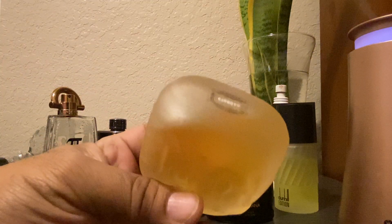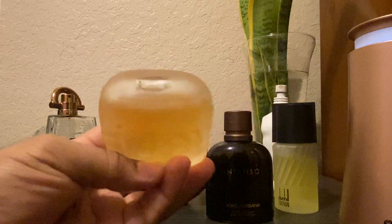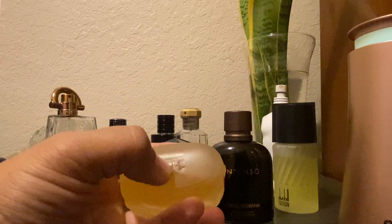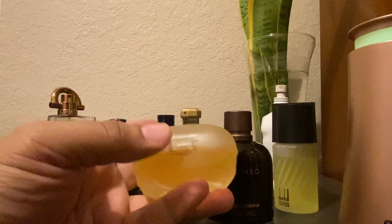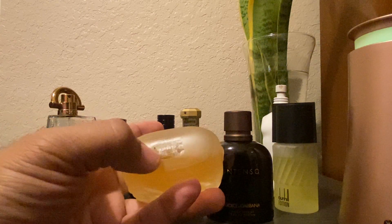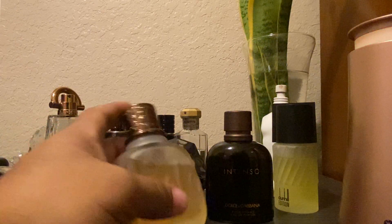But basically, this is a really good batch code — it's quite visible. So if it's on the actual sticker, that makes things kind of easy to decipher. If you have a fragrance that has the actual sticker with the batch code written on it, it's kind of easy.